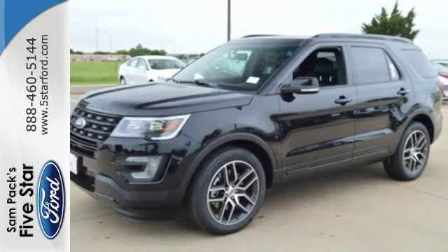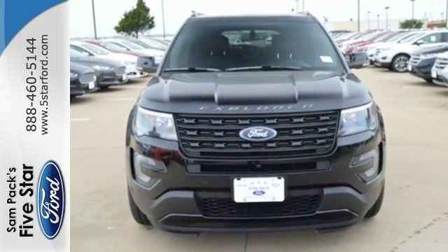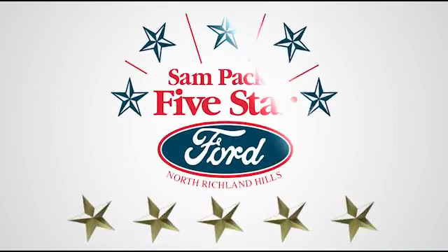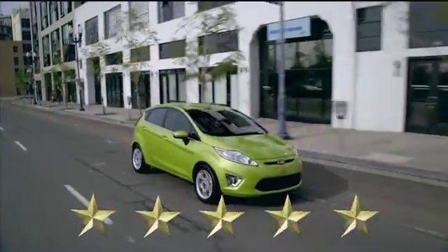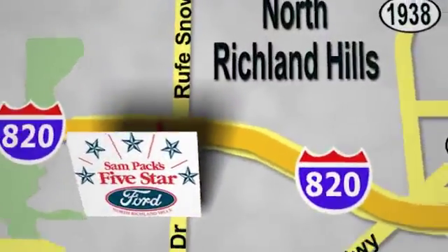This Explorer will breathe new life into every journey. Come let it show you. At Sampax 5 Star Ford, every vehicle we sell is thoroughly inspected before you buy. Come see us today. We're conveniently located on the Northeast Loop 820 at Rootsnow Drive in North Richland Hills.